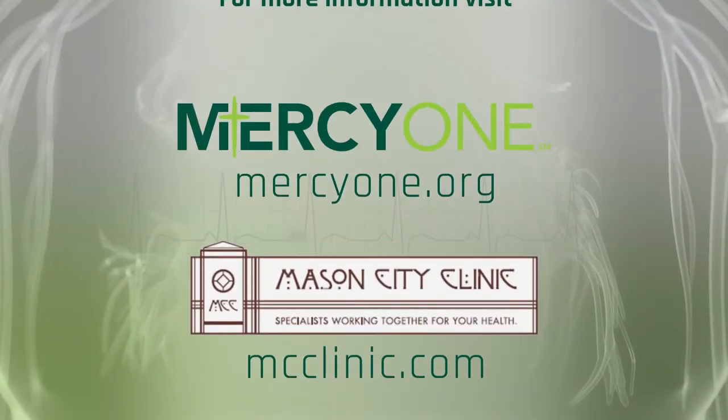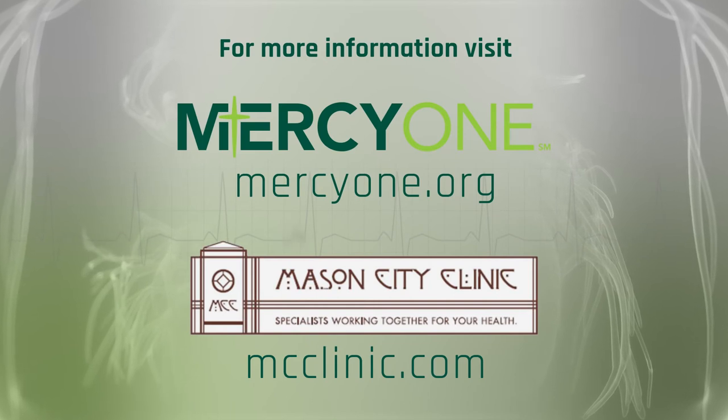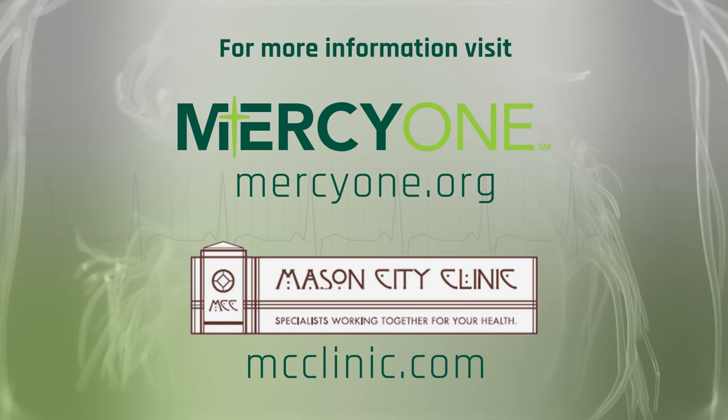To learn more about MercyOne North Iowa Heart Center or the Mason City Clinic, go to mercyone.org and search for North Iowa Heart Center, or go to mcclinic.com.